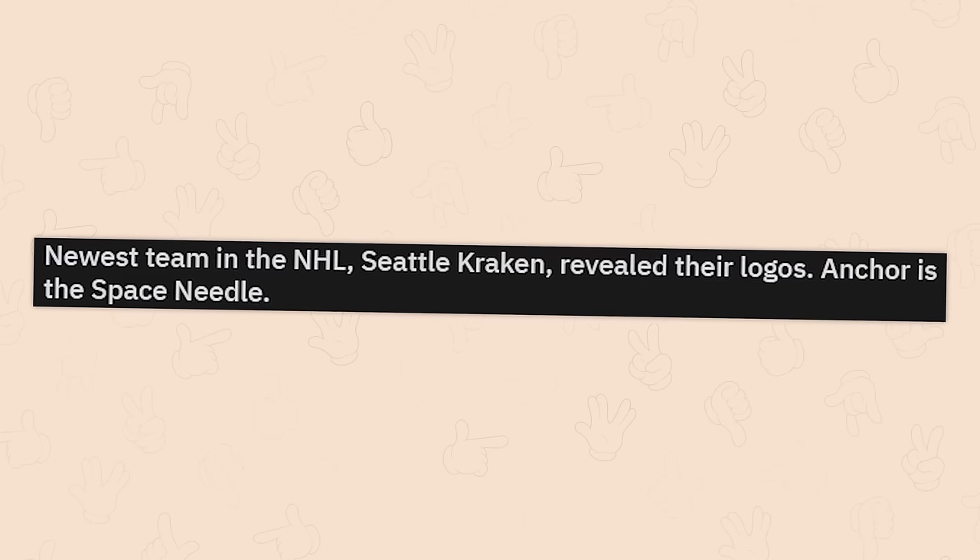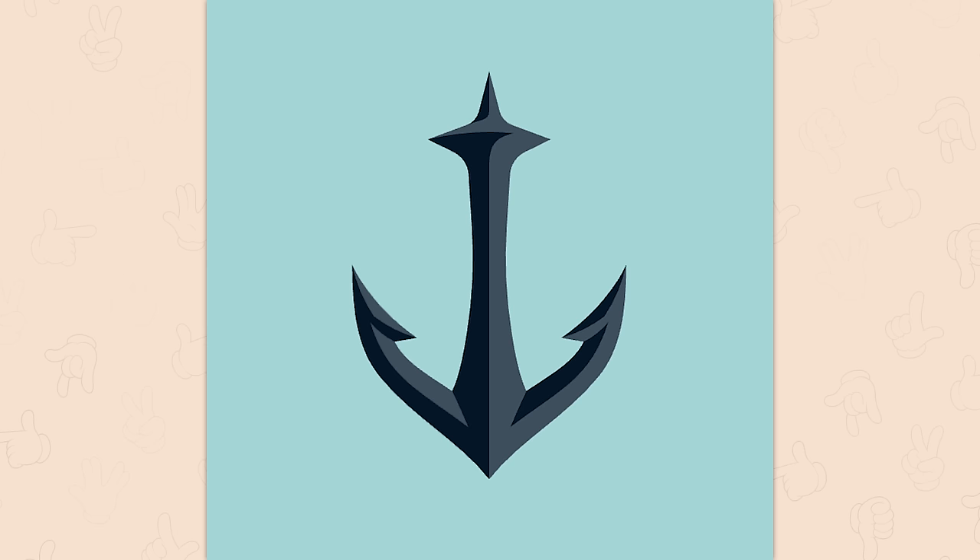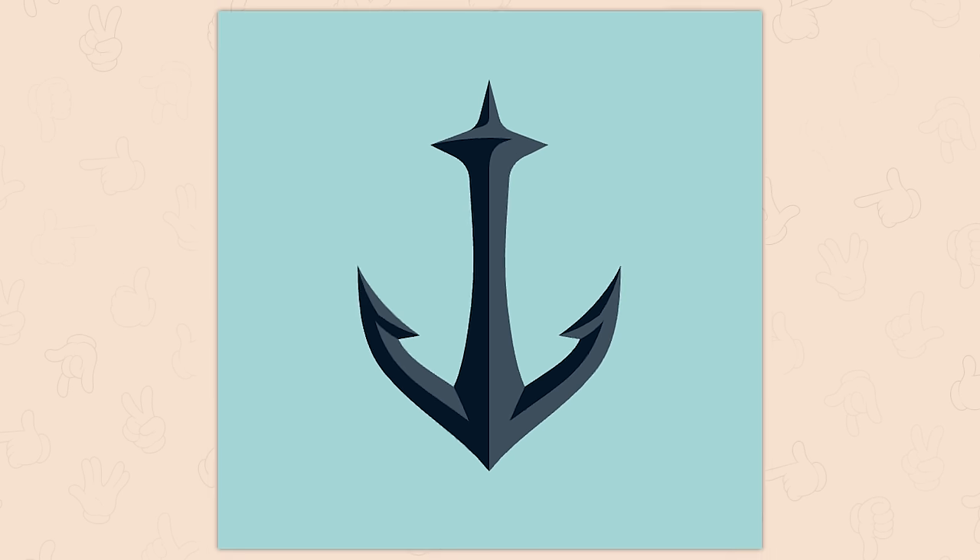Newest team in the NHL, Seattle Kraken, revealed their logos. The anchor is the Space Needle. That is some very well done subtlety right there. The designer should be proud.